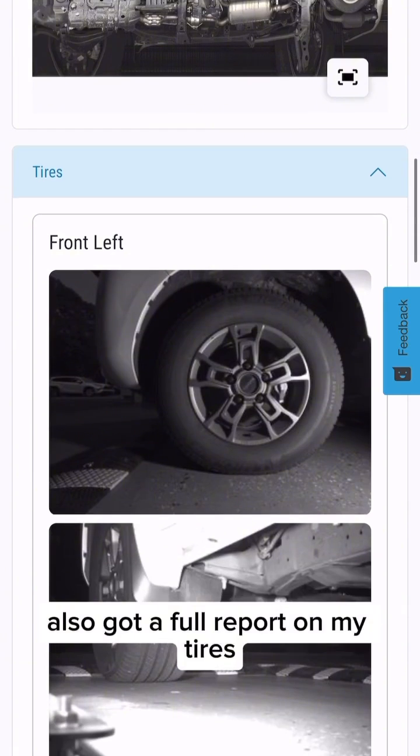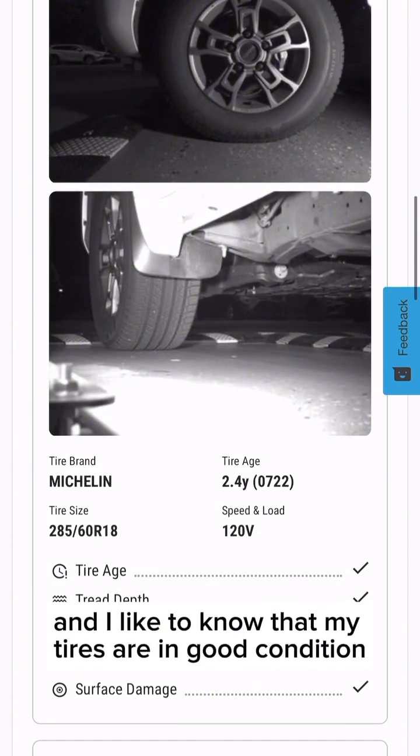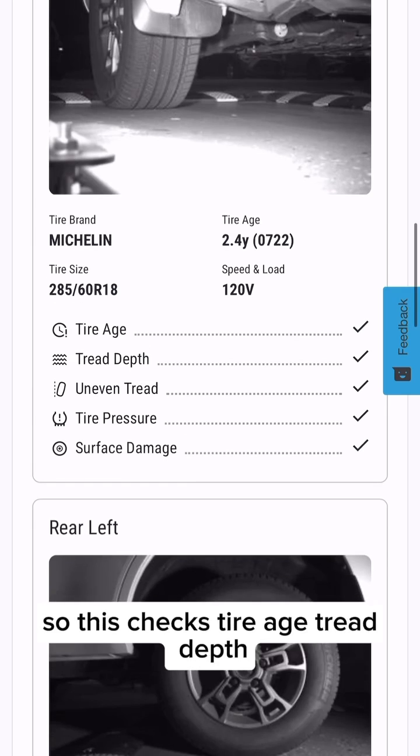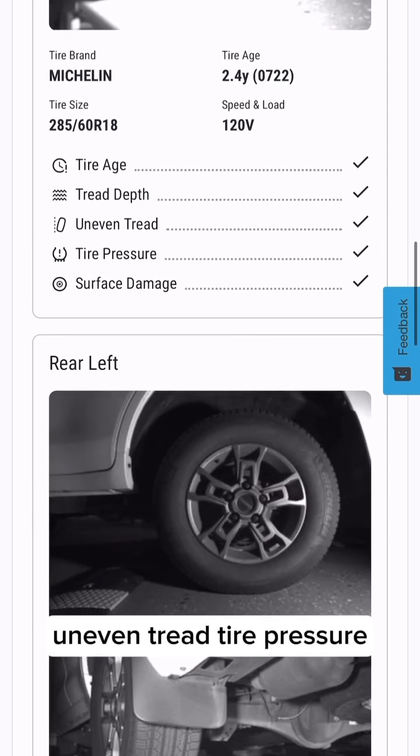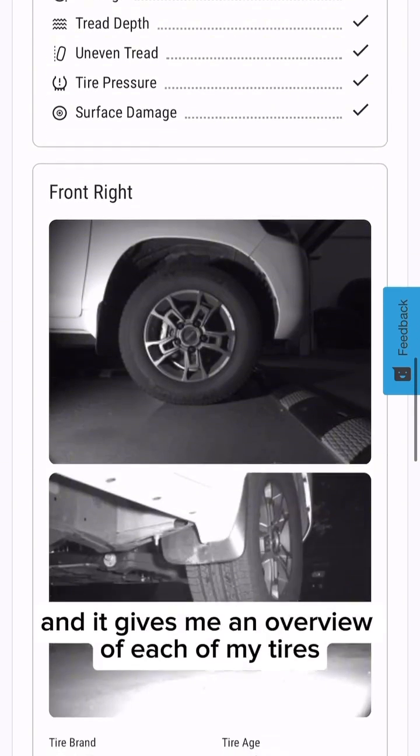I also got a full report on my tires. This is great because I'm planning a lot of road trips this summer and I like to know that my tires are in good condition. So this checks tire age, tread depth, uneven tread, tire pressure — all the good things — and it gives me an overview of each of my tires.